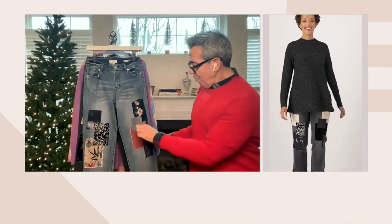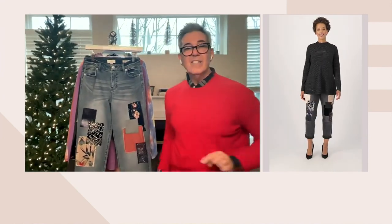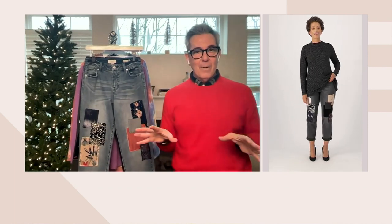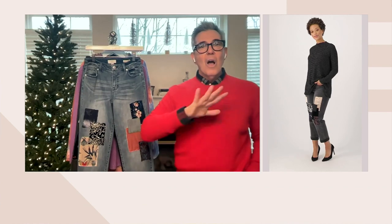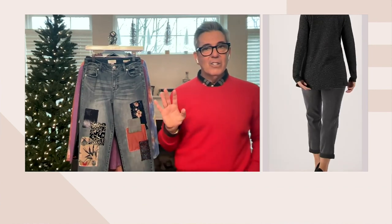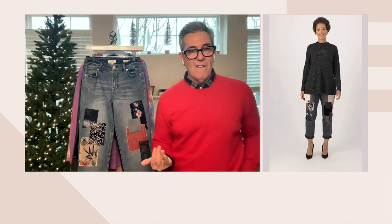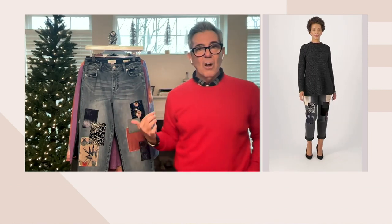You have one, two, three, four, five, six, seven — seven patches. Lori handpicks these fabrics to do these patches. She handpicks them. It takes her months. It's just no joke. When she does it, the combination of them on these jeans is incredible.